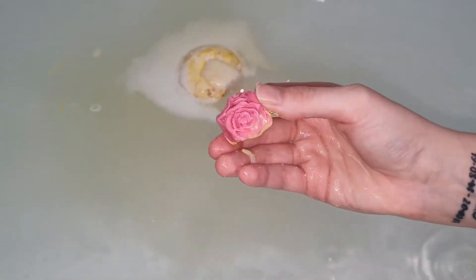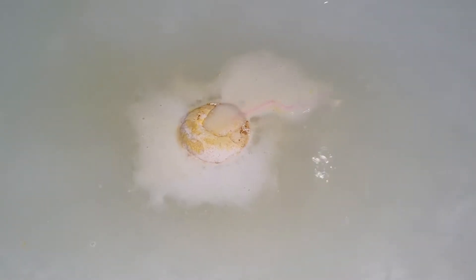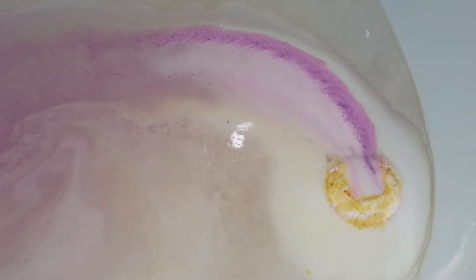This bath bomb is scented in Flower Bomb, which is a fragrance described as a floral explosion of jasmine, rose, and orchid, as well as a sweet and fresh edition of bergamot, black tea, and patchouli — with top notes of bergamot and black tea, middle notes of jasmine and rose, and base notes of patchouli and orchid.